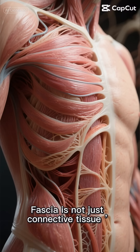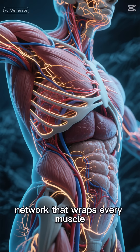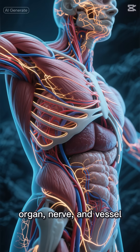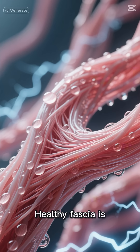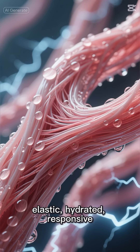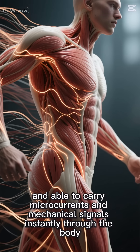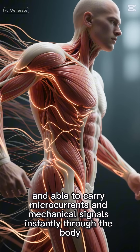Fascia is not just connective tissue — it's a liquid crystal communication network that wraps every muscle, organ, nerve, and vessel. Healthy fascia is elastic, hydrated, responsive, electrically conductive, and able to carry microcurrents and mechanical signals instantly through the body.